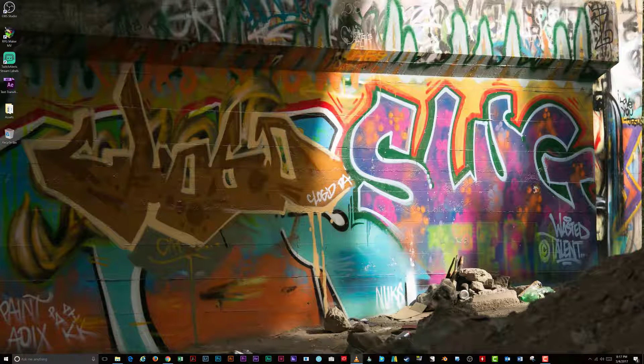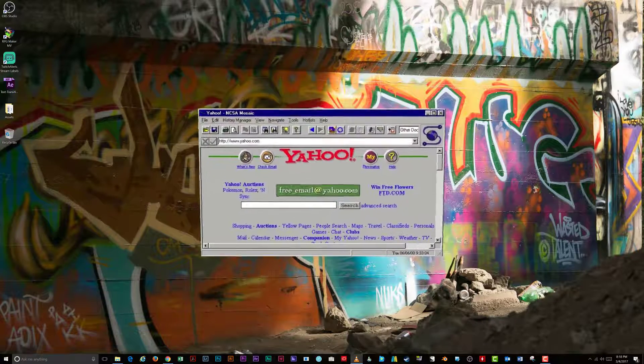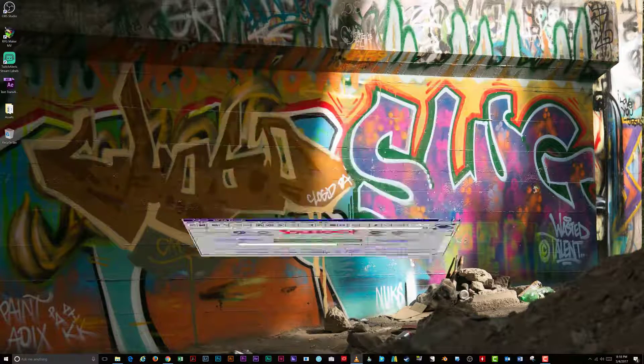While it is possible, I never recommend using an older version of a web browser just to use deprecated features. It is a security risk.